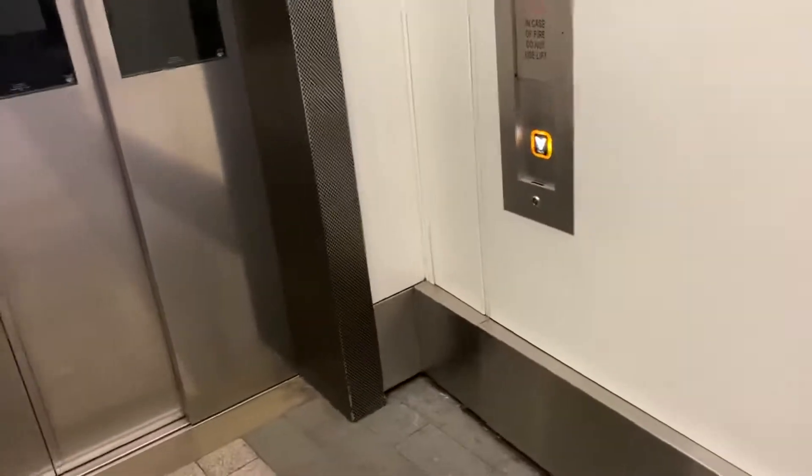This station operates a no-smoking policy. This is a security message. If you see something that doesn't look right, speak to staff or text the British Transport Police on 61016. We'll sort it.